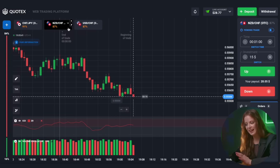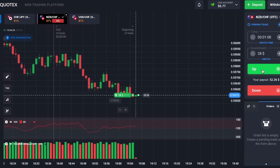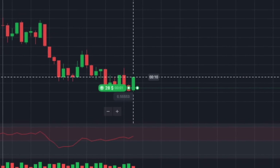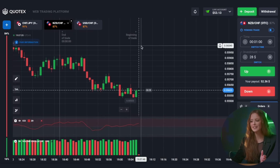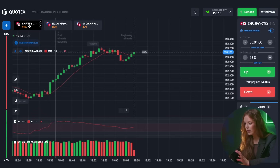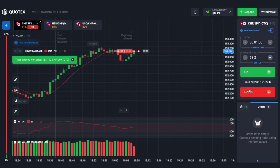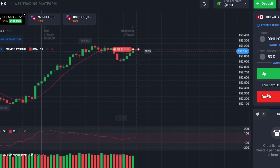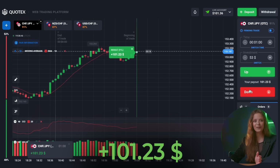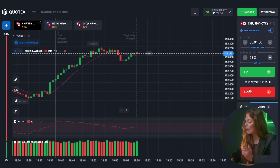Let's move on to the second pair and we have 28 dollars with which we will purchase a call put option. That was the right choice! We have 53 dollars on our balance. Let's move on to the first pair. Let's evaluate what is happening on the chart. It's obvious to me that we should get ready for a put option. Wow! Great! Just imagine that we started with one dollar and now we already have more than 100 dollars in our account.